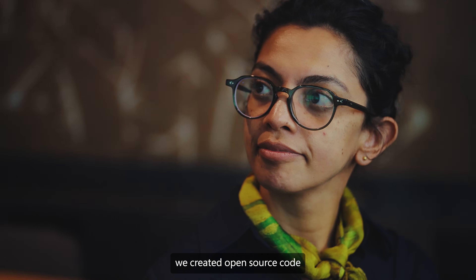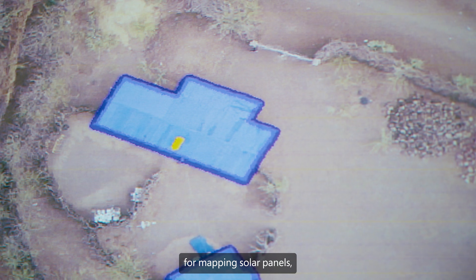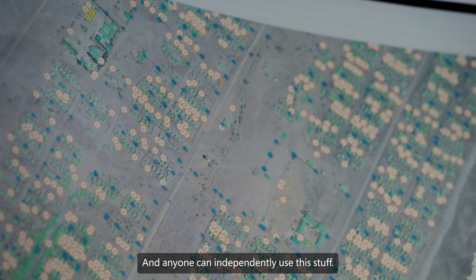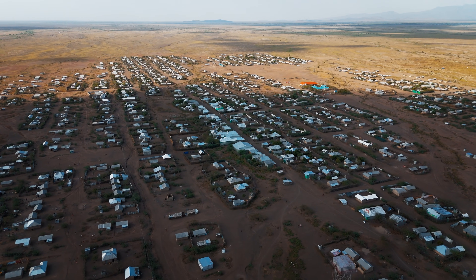At the AI for Good Lab, we created open source code for mapping solar panels, buildings, roof types, sanitation facilities, and anyone can independently use this.